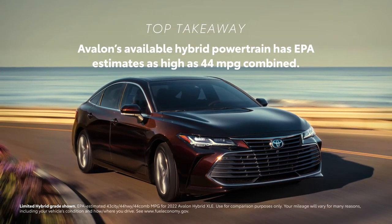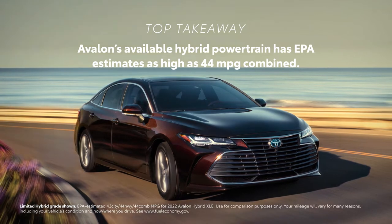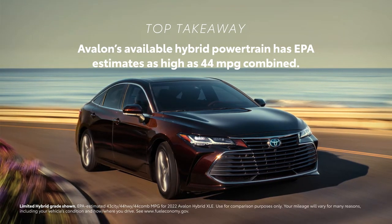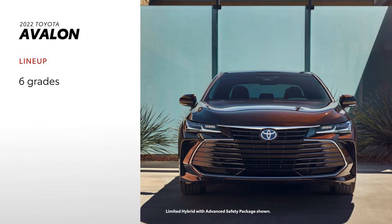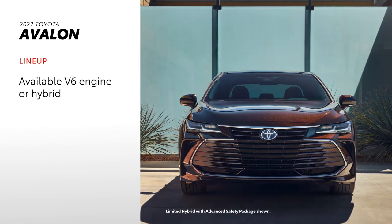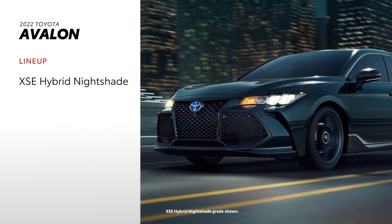Avalon's hybrid grades blend refinement with incredible EPA-estimated fuel economy ratings as high as 44 MPG combined. Avalon's six-grade lineup comes with either a V6 engine or a hybrid powertrain, such as the XSE Hybrid Nightshade.